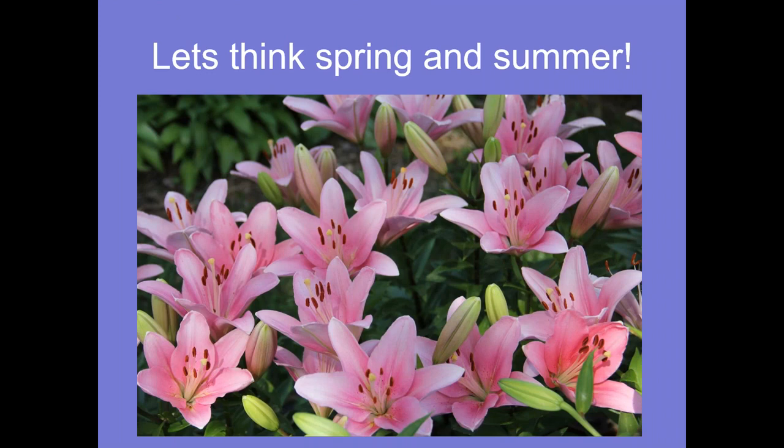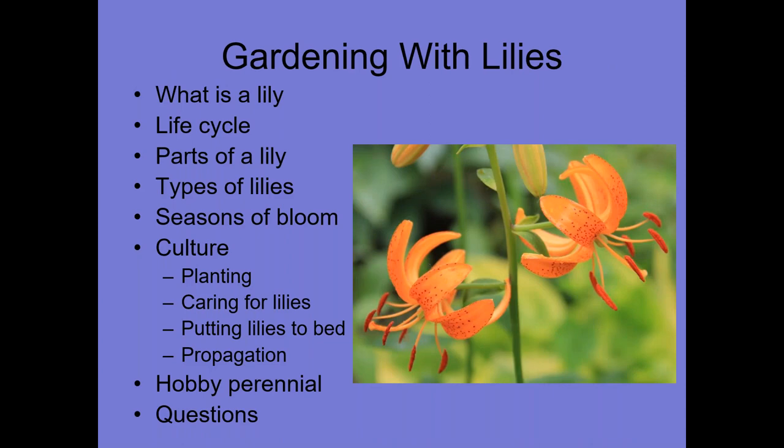Let's think spring and summer. In this class we're going to go over what is a lily, its life cycle, the parts of a lily, the types of lilies, those types that work well in our Midwest continental climate, and the seasons of bloom. We'll talk about culture, planting, caring for lilies, putting lilies to bed, and propagation. And then what I like to call the hobby — I see lilies as the perfect hobby perennial. They're easy to maintain, easy to grow, excellent plants for propagating and showing. At the very end we'll have questions.